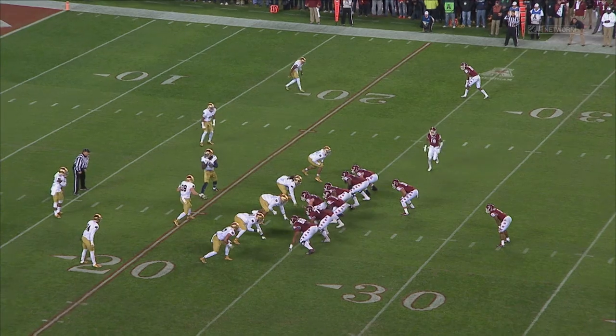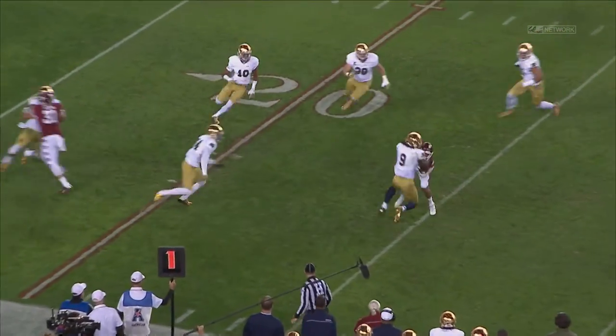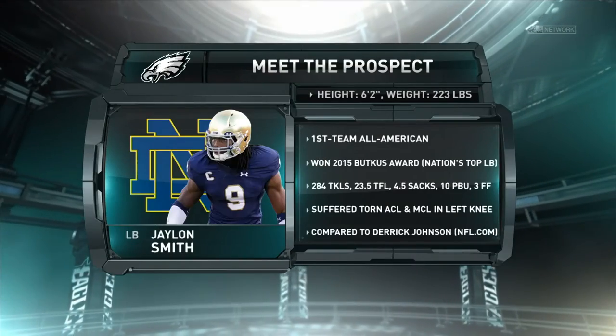Watch him out-leverage the ball carrier. He's late to get set for the ball, and he immediately tracks the play down for a tackle for loss, knocking the ball carrier down. The athleticism, the physicality, the instincts — he's the total package. He can rush the passer, and he can play in zone coverage.